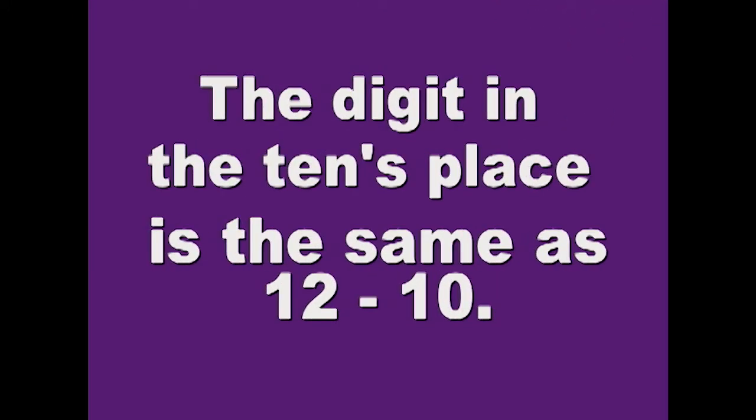The digit in the tens place is the same as 12 minus 10. Write it down.